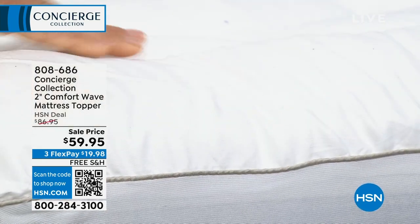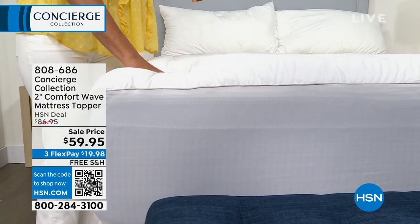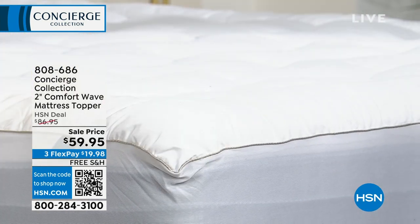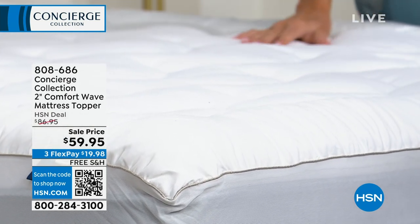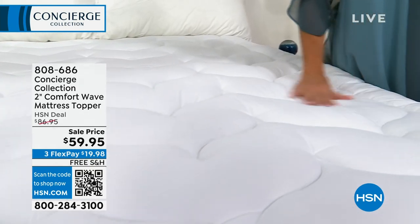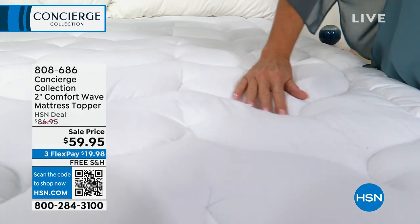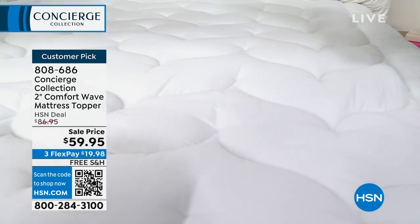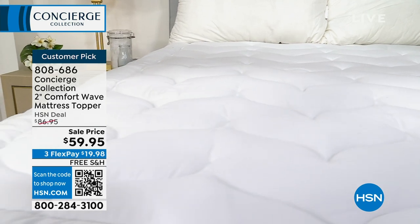This is a topper. Traditionally, toppers are that removable, washable layer for comfort. So if your mattress is old, maybe it's new and too firm and you want to protect it, or maybe it's somewhere in between. Concierge Collection — for 18 years we do this category better than anybody. No doubt about it. From mattress pads and toppers, from the way we make them, the quality of the components, always customer picks throughout that time — a real game changer for your bed in terms of comfort and cleanliness.